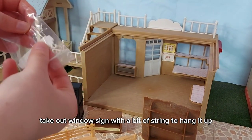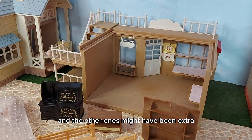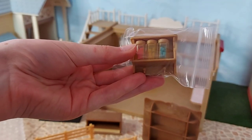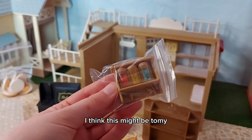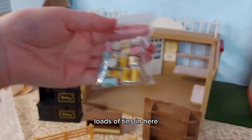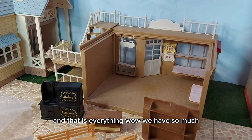I believe there are some boxes in here and the till. Oh, the signs in here - I'll get them out. So that's the big sign to go on the top, and another sign which goes above the window. On this side we've got a little takeout window sign with a bit of string to hang it up. Some more little bits in here - I think these are the donuts and treats that should come with it, and the other ones might have been extra. Wow, lots of big cakes and bread in here. I love that little sweets jar - I wonder if that's extra. Yes, this is extra. Loads of tins in here, and some trays. I think the silver trays are extra. And that is everything - wow, we have so much!